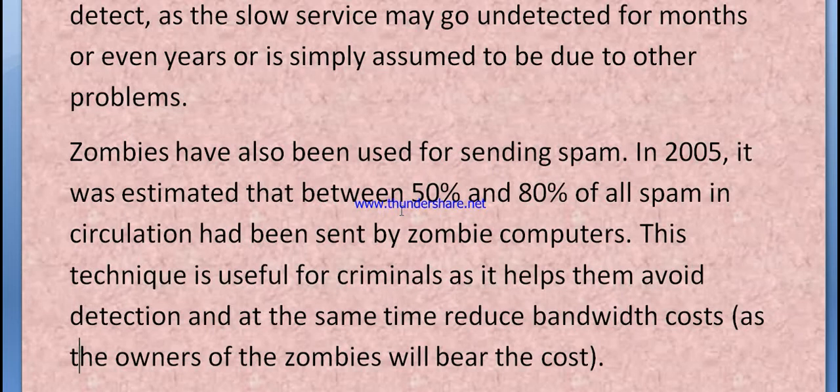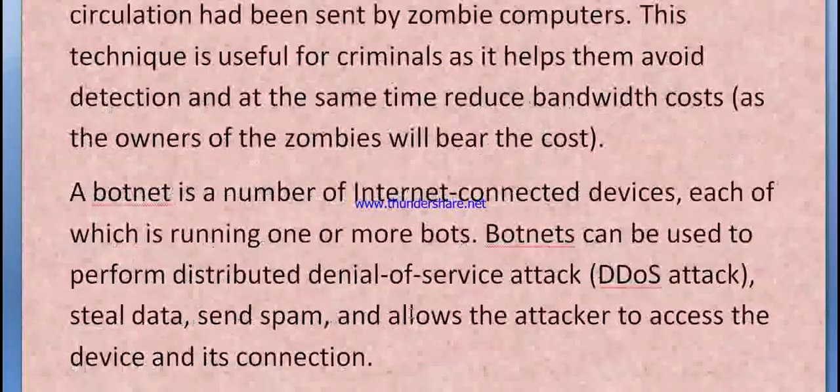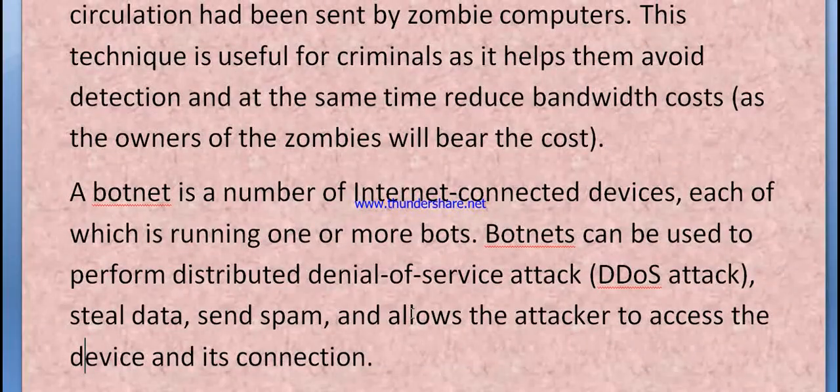Zombies have also been used for sending spam. In 2005, it was estimated that between 50% and 80% of all spam in circulation had been sent by zombie computers. This technique is useful for criminals, helping them avoid detection while reducing bandwidth costs — the zombies bear the cost. Another threat is the botnet — a number of internet-connected devices each running one or more bots.